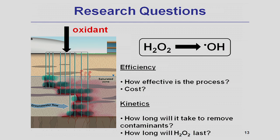Another aspect of this research is to look at the kinetics of this process, because kinetics will allow us to estimate how long it will take to remove contaminants and how long hydrogen peroxide will last in the subsurface. One major challenge of the technology is that hydrogen peroxide is unstable and decomposes quickly in the subsurface. Consequently, an excess amount of hydrogen peroxide needs to be injected, and injection wells must be located immediately proximate to the contaminated site, resulting in technical challenges and higher cost.